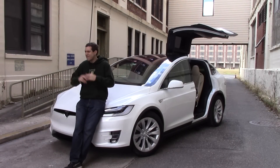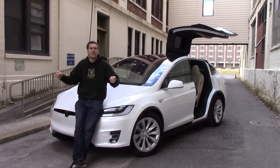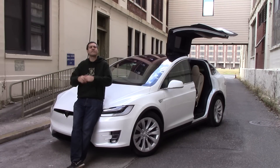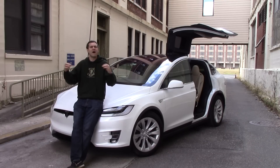So there you go. I've reviewed the Model X, I've driven it, and in this video I've shown you all of its unusual weird quirks and features. You now have every piece of information about the Model X you could possibly want.